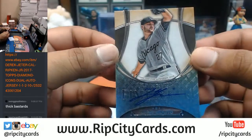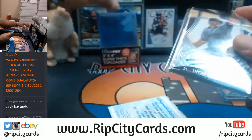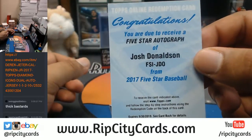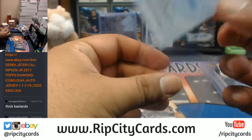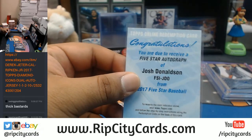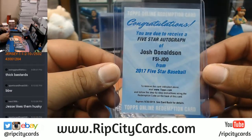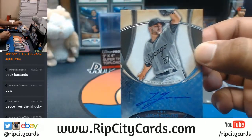Lucas Giolito for the White Sox, auto. Another redemption — for Josh Donaldson. I think that's a Blue Jay. I could be wrong though. I still got my baseball training wheels. It's a Blue Jay — look at your boy learning! All right, Lucas Giolito for the White Sox, auto.